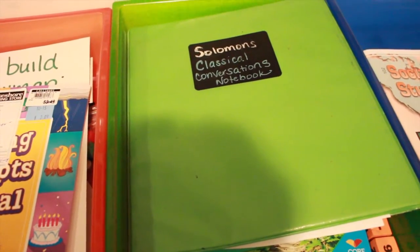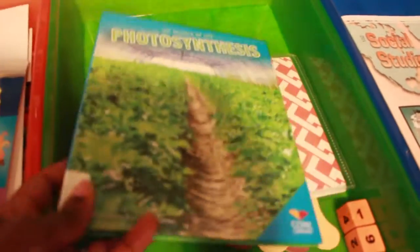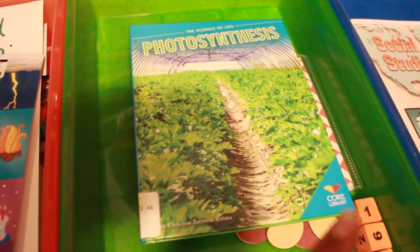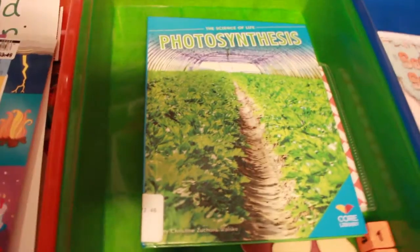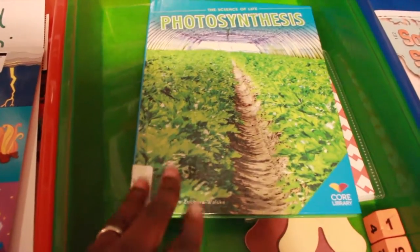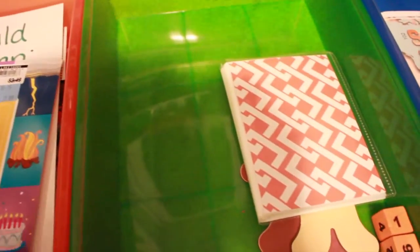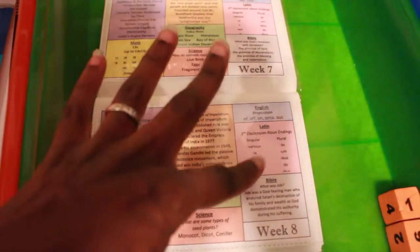In his Classical Conversations drawer, we have his notebooking binder that he'll continue working on. In science, we wrapped up week 12 last week and are on a break from Classical Conversations until January when our co-op meets again. We're doing a review of plant systems — photosynthesis, transpiration, and respiration — and he'll be reading a book on the science of photosynthesis.